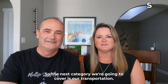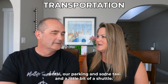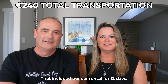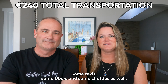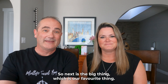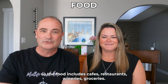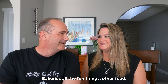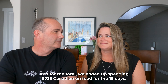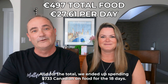For transportation — a mix of car rental, parking, taxis, Ubers, and shuttles — our total was $350 Canadian. That included 12 days of car rental along with the other costs. For food — cafes, restaurants, wineries, groceries, bakeries — we indulged a little. Our total food spend for 18 days was $733 Canadian, and we ate out at quite a few beautiful restaurants without scrimping too much.